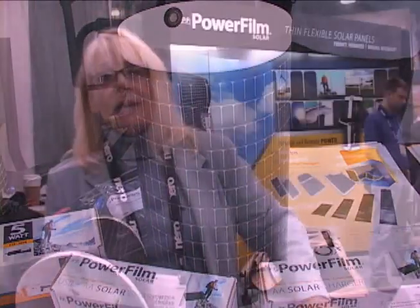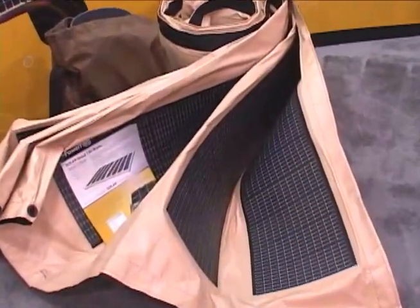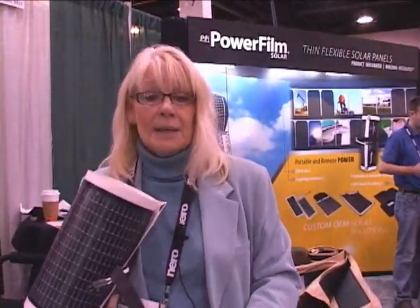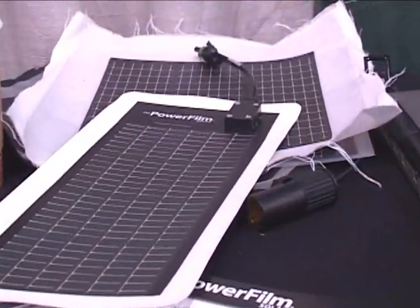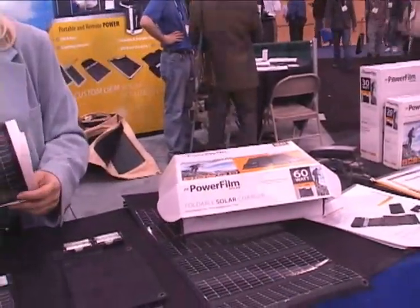We provide a lot of other custom products for customers putting our product into their own products, so we do a lot of OEM applications as well. On the portable side of the business, the price point is anywhere from retail MSRP $75 all the way up to the 60 watt version for about $950.